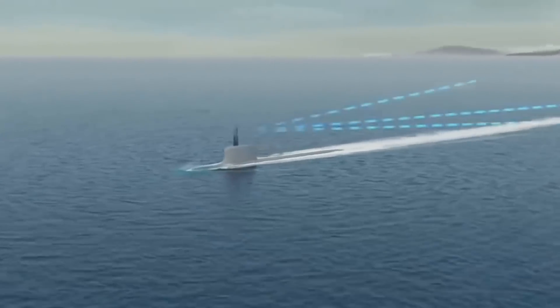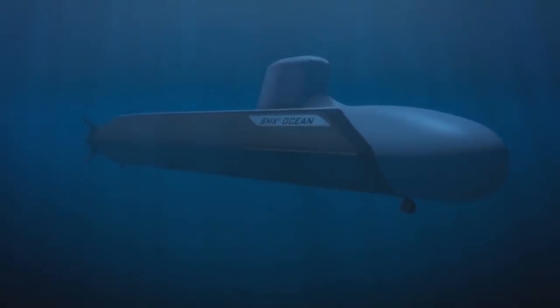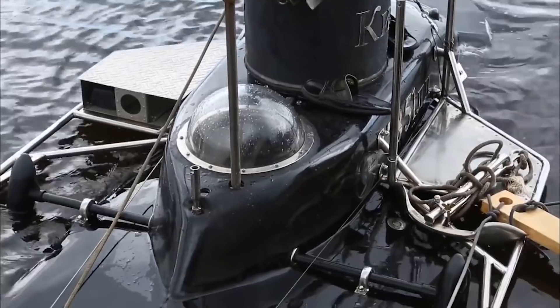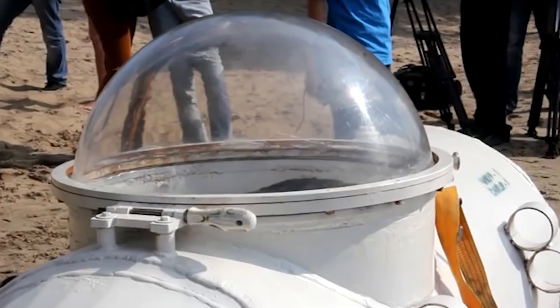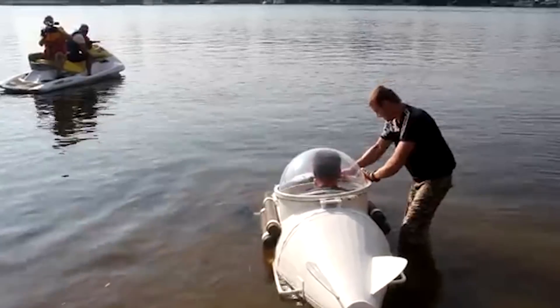Submarines and underwater vessels aren't generally found in the listing of personal collectible items. However, there are certain noteworthy exceptions to this trait — exceptions that have not only redefined the boundaries of submersible vessels, but have also reshaped the potential experiences of sub-aquatic tours that people can enjoy.